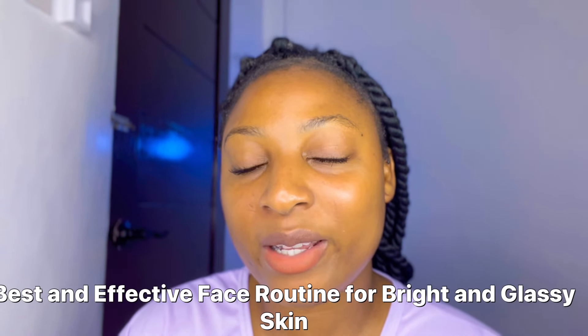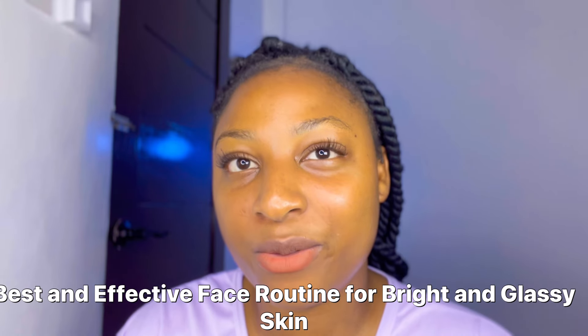Hi guys, welcome back to my channel. If you're coming across the channel for the very first time, you are highly welcome. In this video I'll be sharing with you guys a very nice face routine.